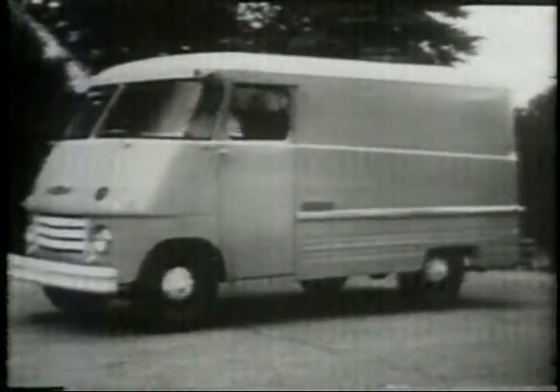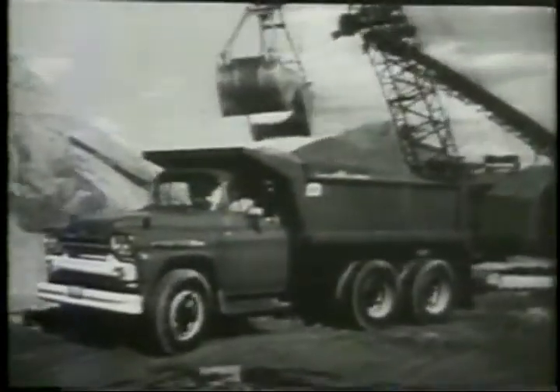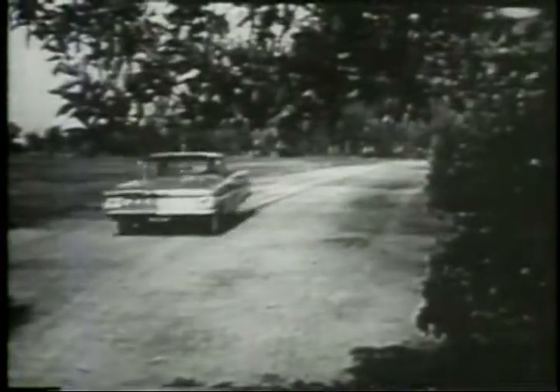They're the best of the best sellers. At your Chevrolet dealers. Whatever the job, you can't go wrong with the longest, strongest line of Task Force trucks. Chevrolet trucks for '59.